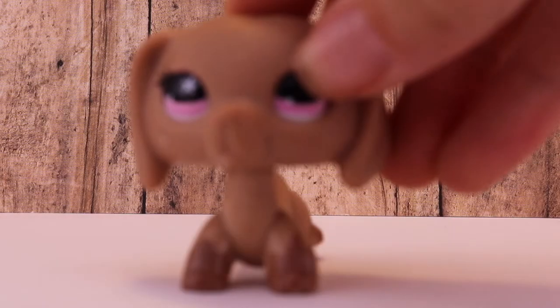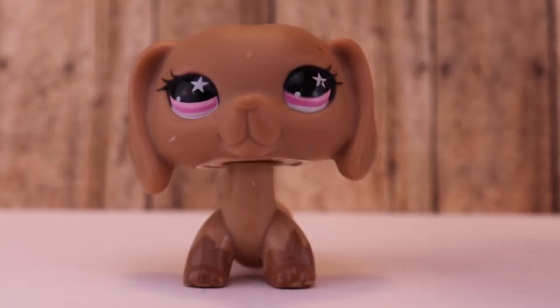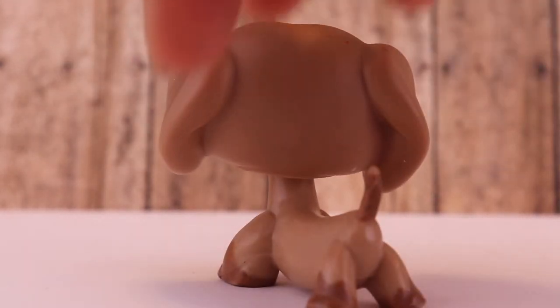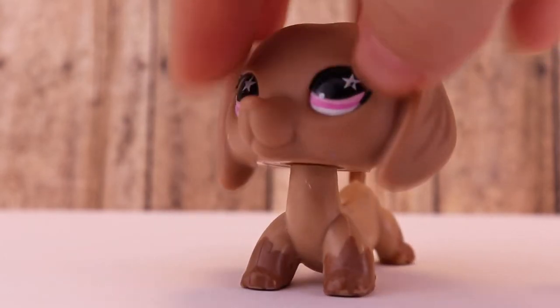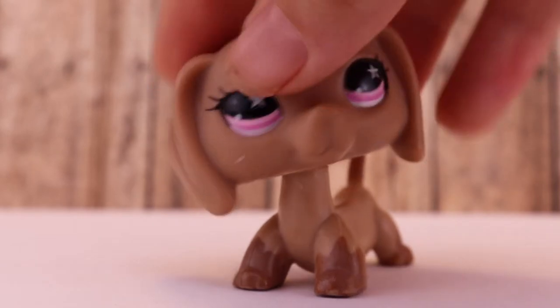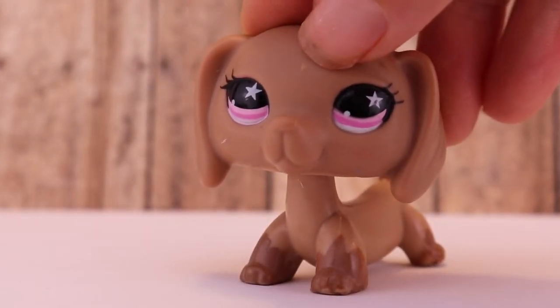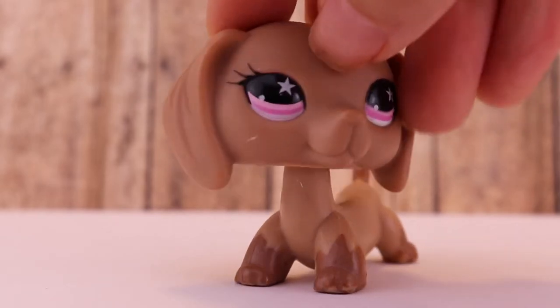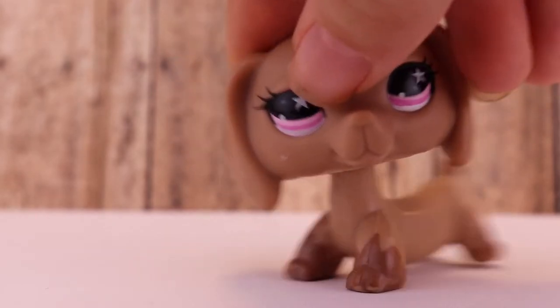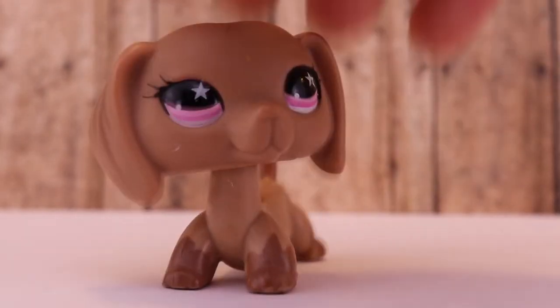She is super cute, I cannot get over how adorable she is. The next one is this Dachshund — I don't really know what they're called, everybody calls them something different, I just call them Dachshunds. Correct me if I'm wrong. This one's super cute and I love her because her eyes are super cute — pink is my favorite color, and her eyes are pink. I don't think I've ever seen an LPS with pink eyes other than this one, so that's why I love her so much.